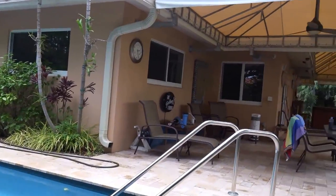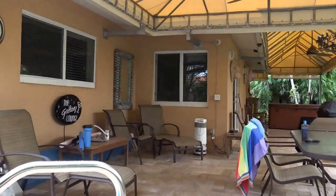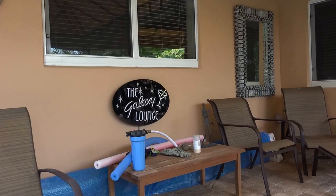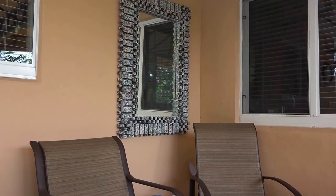And here we have a view of the patio underneath the big top. It's great for when it rains. We call it the Galaxy Lounge, enhanced by artwork by Gary.